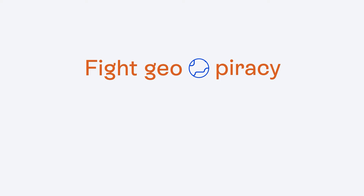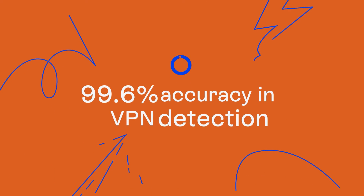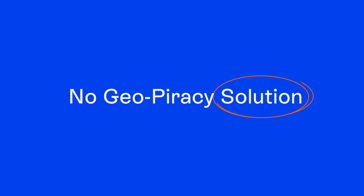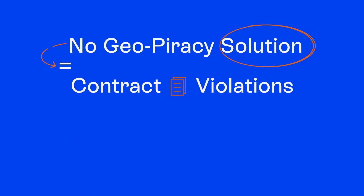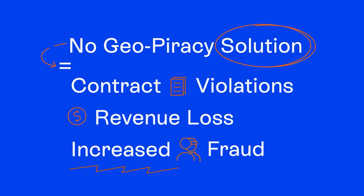GeoGuard was built to help content businesses move faster than geo piracy, making it possible to detect and block pirate viewers — even those using hijacked residential IPs. Without a geo piracy solution, streaming businesses risk violating territorial licensing agreements, losing revenue, and increases in fraud.